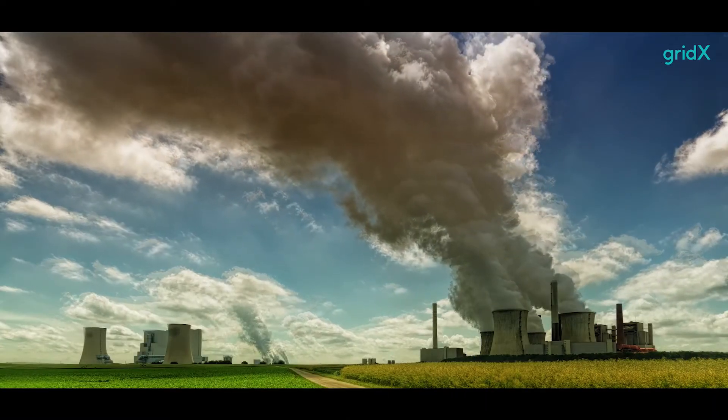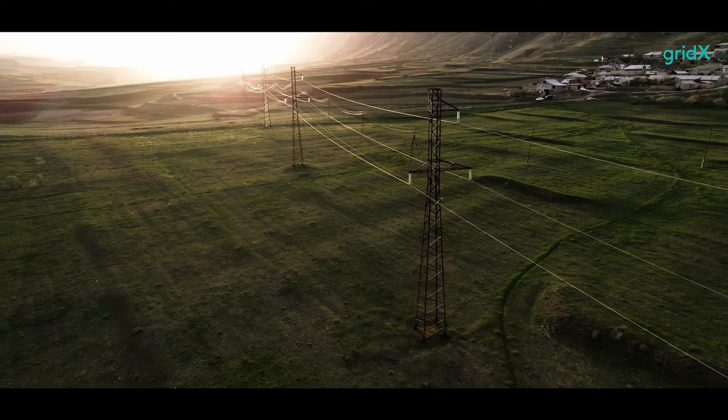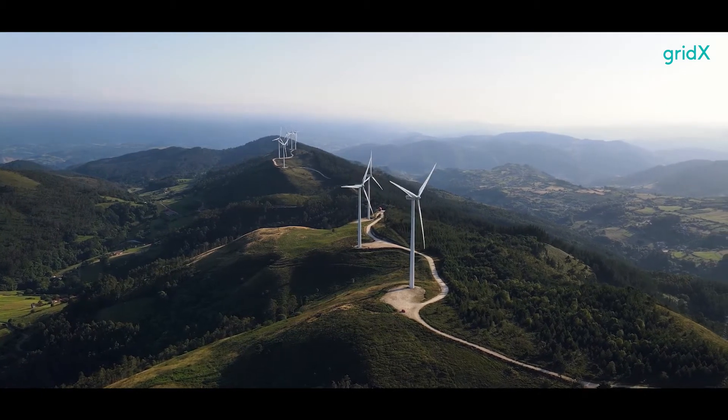As global CO2 emissions continue to rise, the energy industry, responsible for around three-quarters of all emissions, remains slow to adapt and innovate. Gradually, however, the tide is turning.